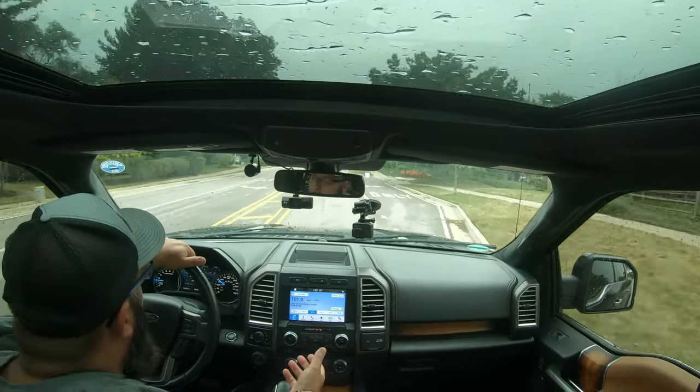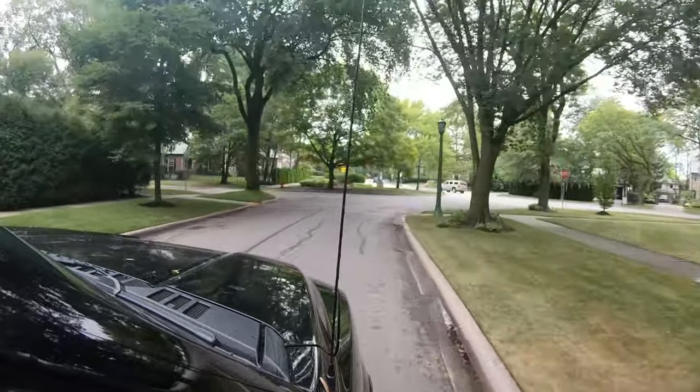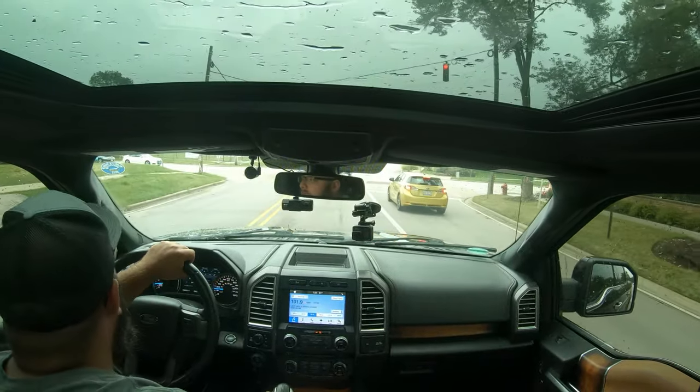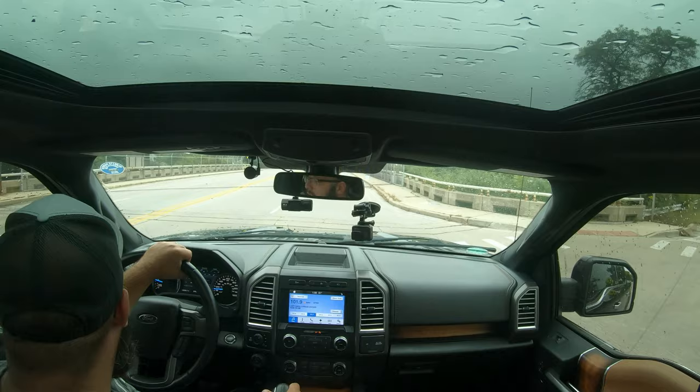I'm not a Ford guy, a Chevy guy, or a GMC guy — I'm just a good quality car guy. This truck fit my needs because it had the 36-gallon tank, the fold-up back seat with a flat area for my dog, and a spec I wanted. Most of the problems I've had with this F-150 fall under warranty and I haven't had to pay to get them fixed — that's one of the advantages of leasing a car: you always have a vehicle under warranty.